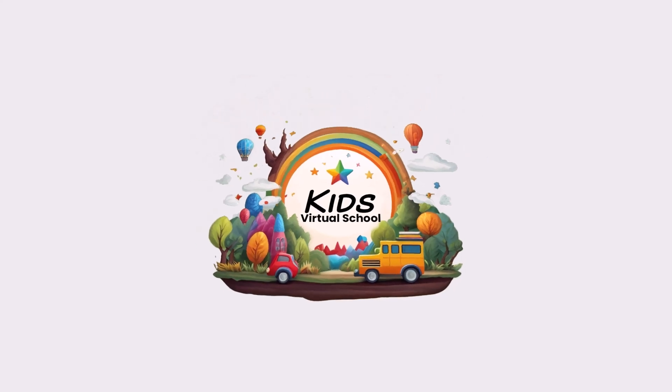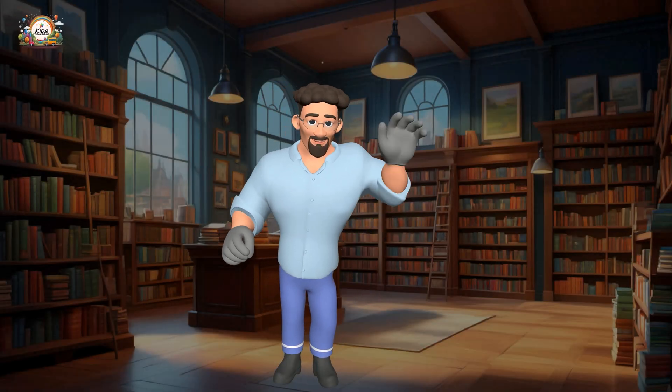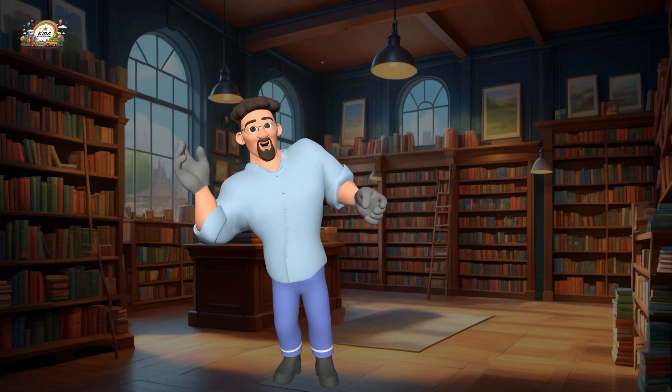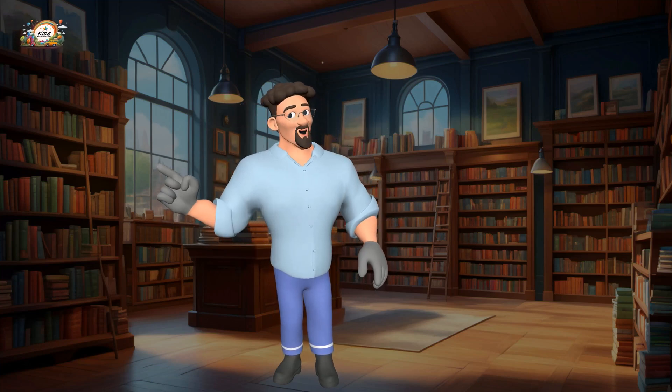Welcome to Kids Virtual School! Hello kids, welcome to our math fun time. Today we're going to learn addition — it's like putting things together. Are you ready? Let's get started!